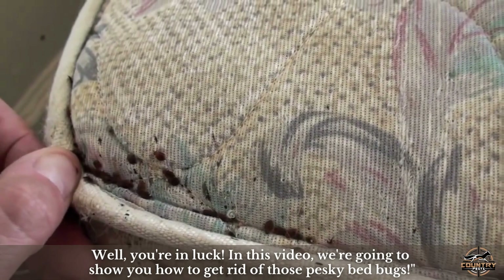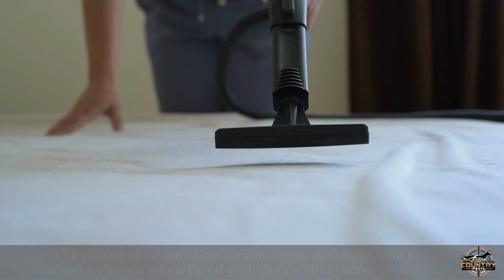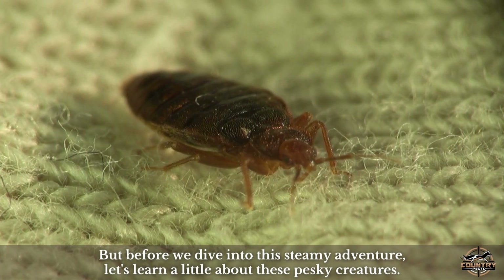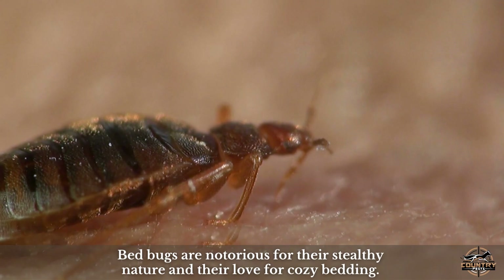Hey there homeowners, are you tired of those pesky bed bugs keeping you up at night? Well, you're in luck. In this video we're going to show you how to get rid of those pesky bed bugs. You might be wondering, what's this incredible weapon we have against bed bugs? It's none other than the power of steam. That's right folks, bed bugs won't stand a chance when faced with the mighty steam clean. But before we dive into this steamy adventure, let's learn a little about these pesky creatures.